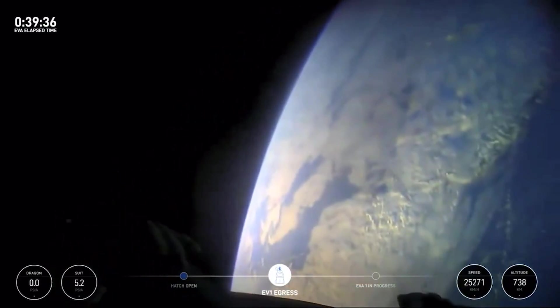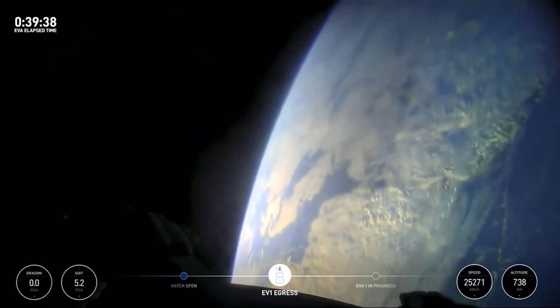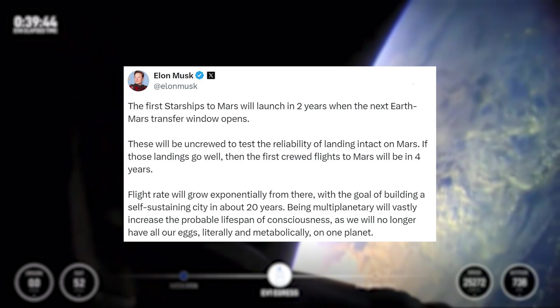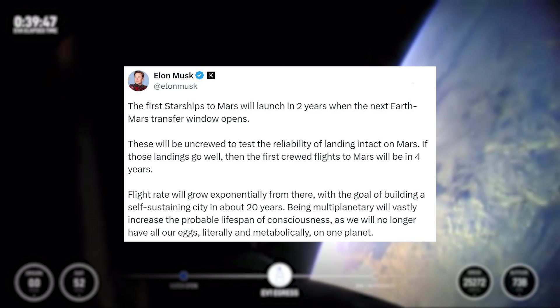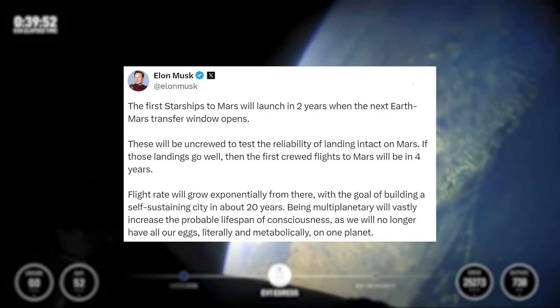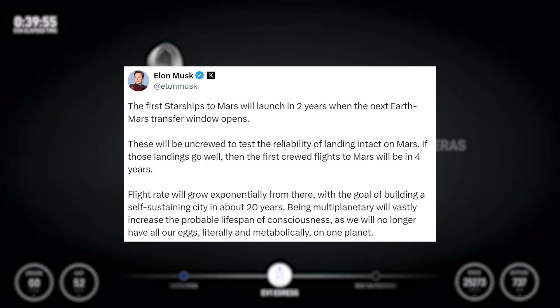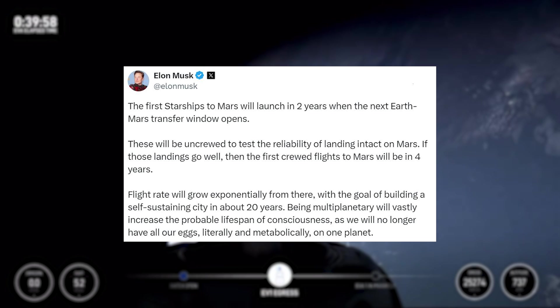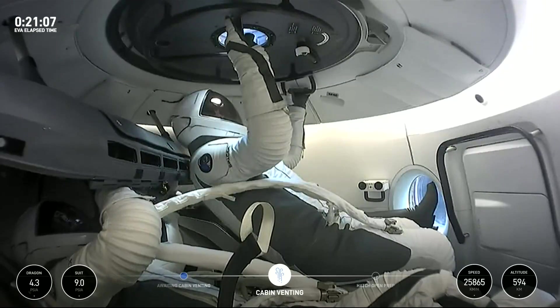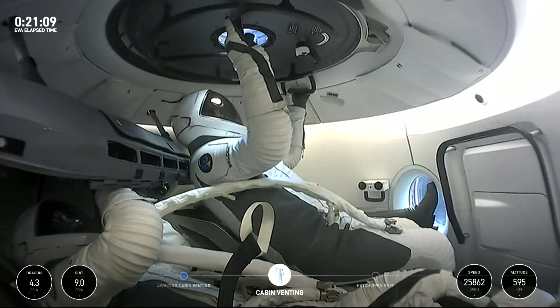It's clear they have some ambitious plans for the future. Only a few days ago, Musk tweeted: the first Starships to Mars will launch in two years when the next Earth-Mars transfer window opens — these will be uncrewed to test the reliability of landing intact on Mars. If those landings go well, then the first crewed flights to Mars will be in four years. Flight rate will grow exponentially from there, with the goal of building a self-sustaining city in about 20 years, being multi-planetary will vastly increase the probable lifespan of consciousness. While Musk is known for ambitious timeline estimates that should be taken with a grain of salt, it's clear what the company is aiming for — they believe these suits and the first commercial spacewalk are some of the first steps toward this future.